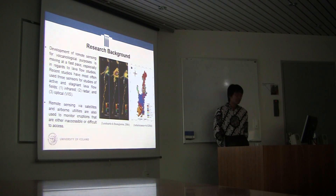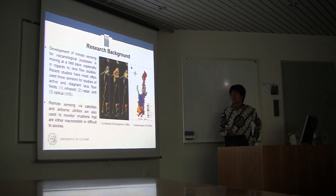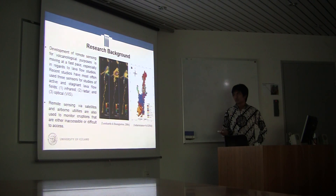The development of remote sensing for technological purposes is moving very fast, especially regarding lava flow. Recent studies have most often used three sensors for active and stagnant lava flow: infrared — both shortwave and thermal — radar, and optical, which is in the visible range. Remote sensing via satellites and airborne platforms is also used to monitor eruptions that are either inaccessible or difficult to access.